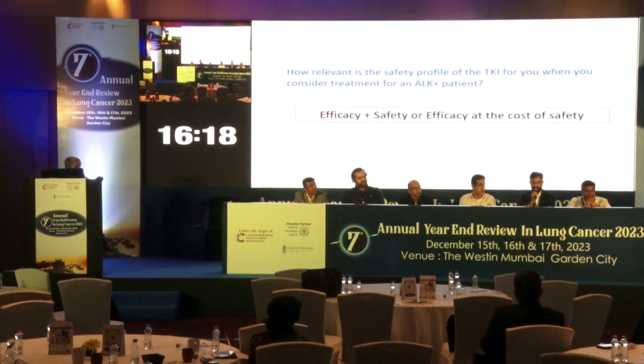In metastatic disease with long-term treatment, both safety and efficacy are important. Though there is a numerical advantage for Lorlatinib, it should not come at the cost of toxicity and quality of life. For this patient, I will go with Alectinib, especially if planning radiation — patients who received radiation were fewer in the CROWN trial and more in the ALEX trial. Radiation combined with Lorlatinib may worsen cognition. In case of progression, we can make use of Lorlatinib.